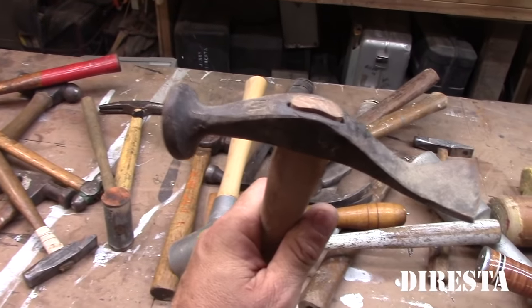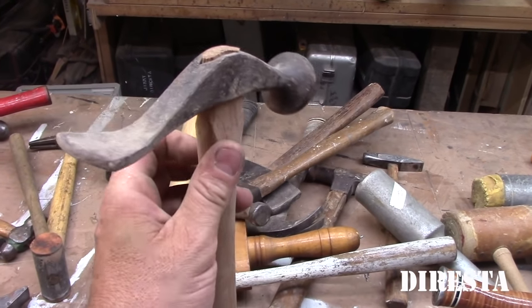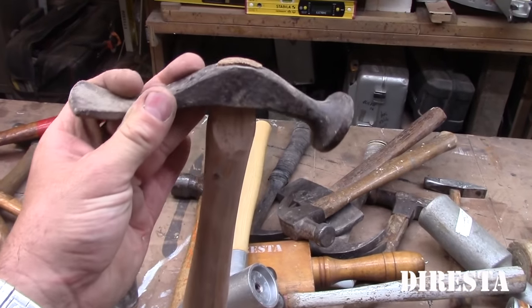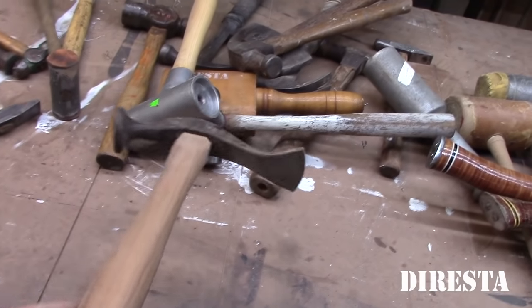Another body and fender hammer — or more of a shoemaker's hammer, I'm not sure. Maybe somebody could tell me. You never know when you're going to need a weird-shaped hammer, so I always buy all this weird stuff. It was not on a handle — I put it on a handle.